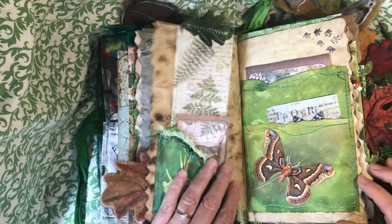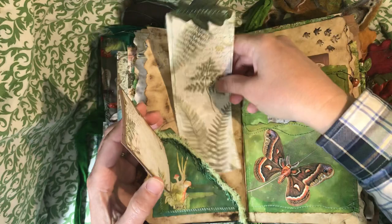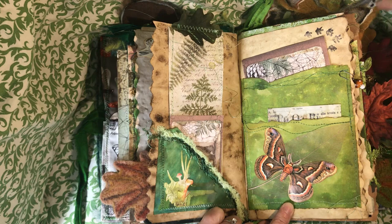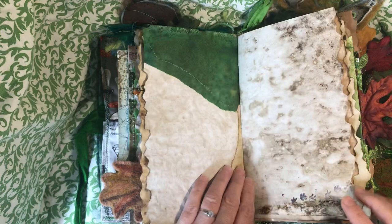Some more journaling cards: a vellum one in a vellum pocket, a Stamperia journaling card, and another vellum journaling card in a vellum pocket. On the front there's a skeleton leaf and a fussy cut moth — the same type of moth that I needle felted. There's also a cute little glass mushroom bead on a teeny tiny Tim Holtz paperclip. More footprints and sewn bits.